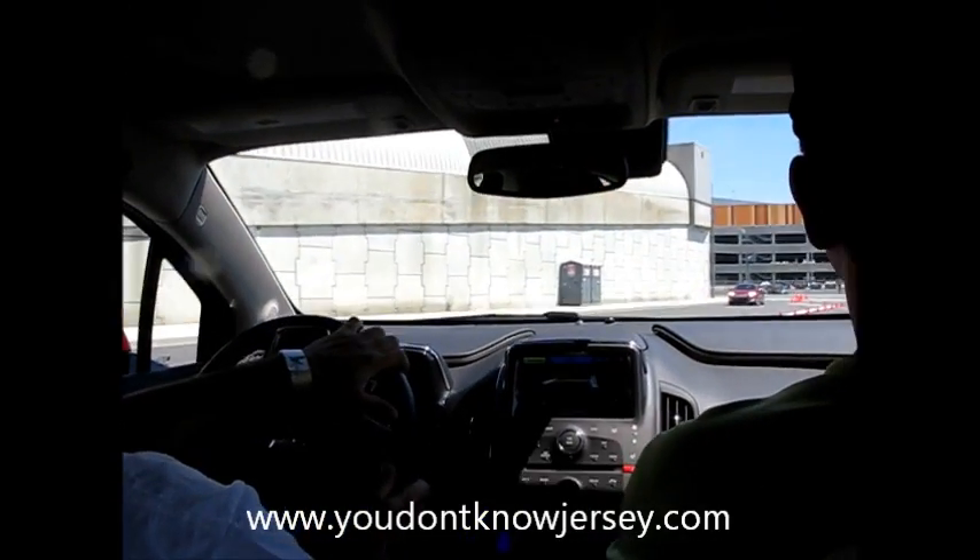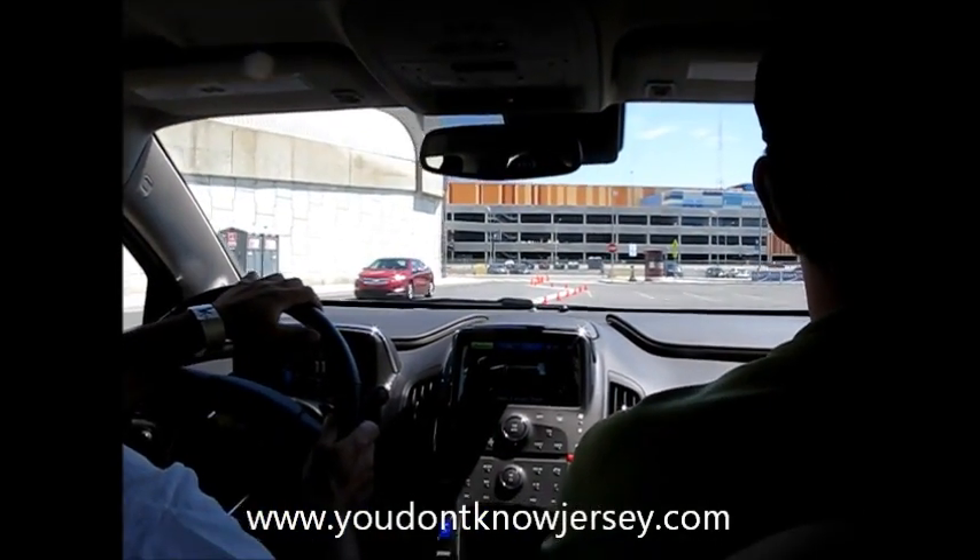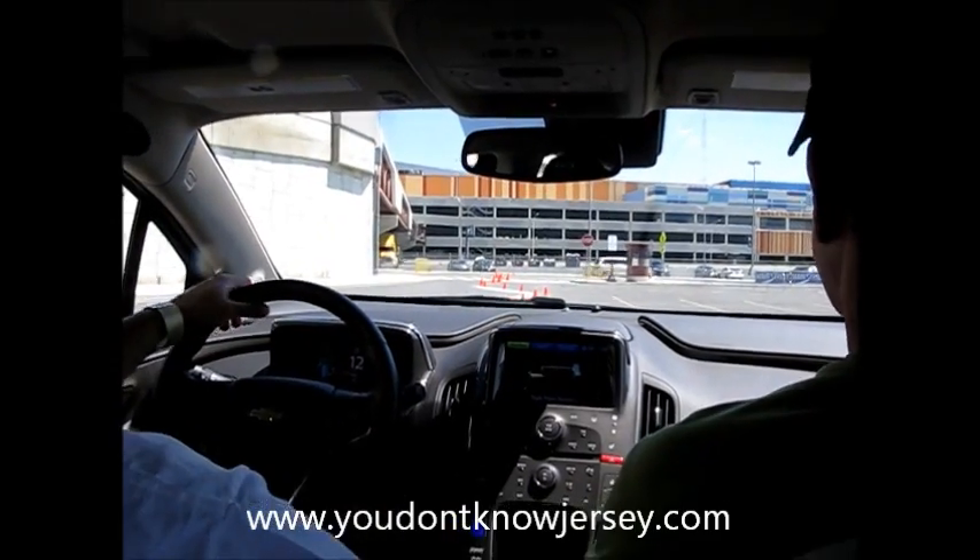And how long do you have to plug it in for? For 120 at home, it comes with its own plug. Plug it in for about 10 hours.